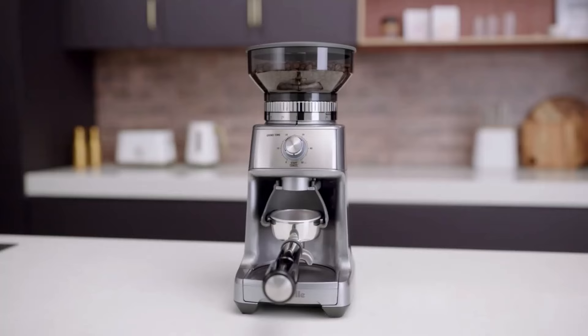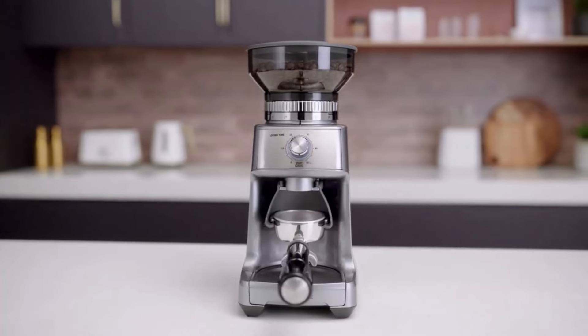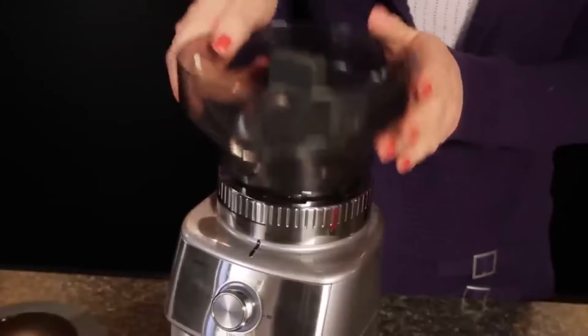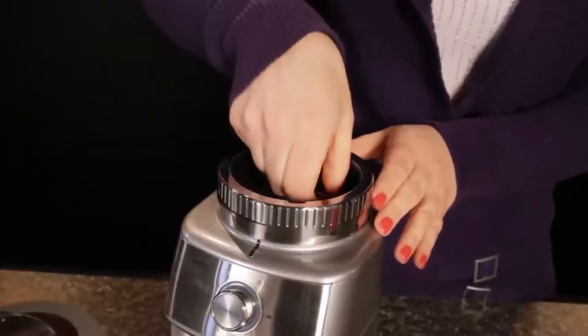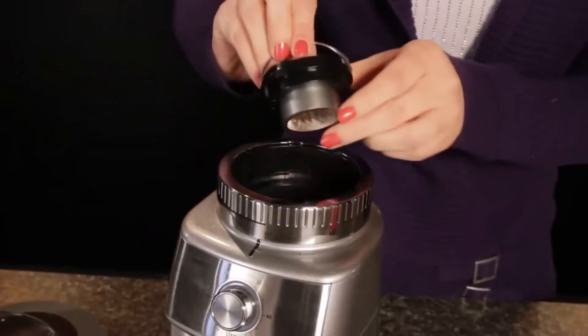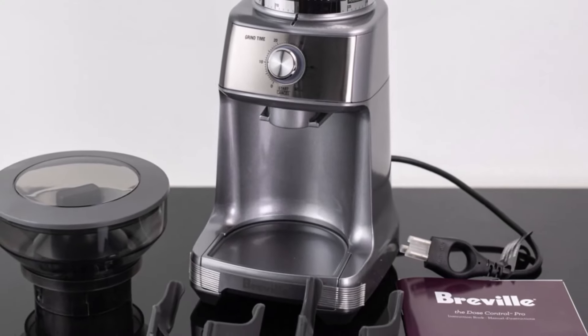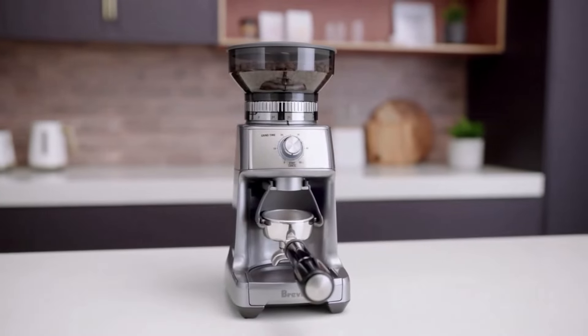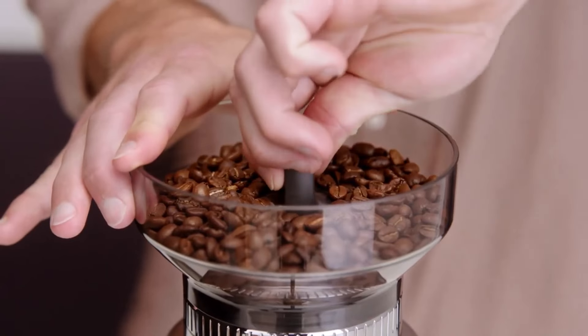Equipped with stainless steel conical burrs, the grinder minimizes heat generation during the grinding process, resulting in an enhanced flavor profile. Moreover, the large 12oz hopper with a sealed lid ensures a convenient and mess-free experience. While the Breville Dose Control Pro may come with a slightly higher price tag, the investment is well justified for serious espresso enthusiasts striving for perfection in every shot.